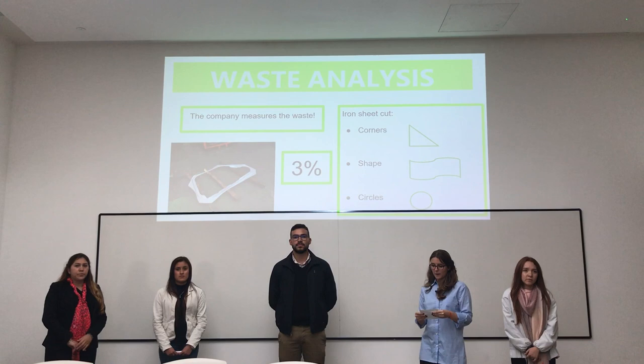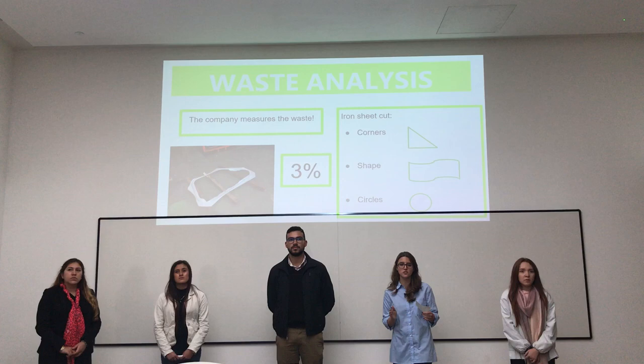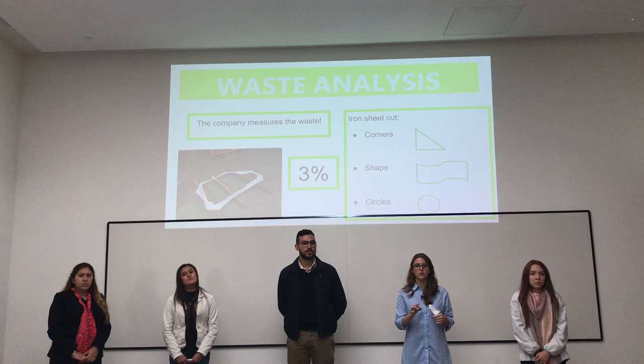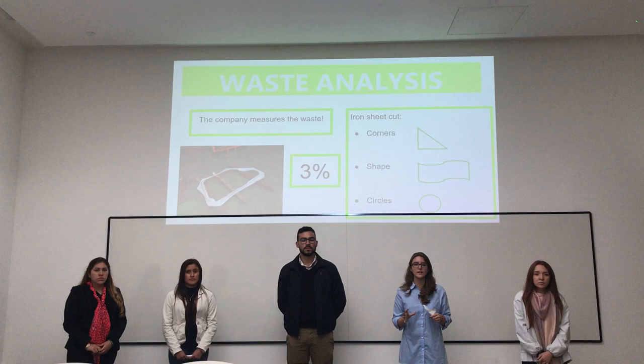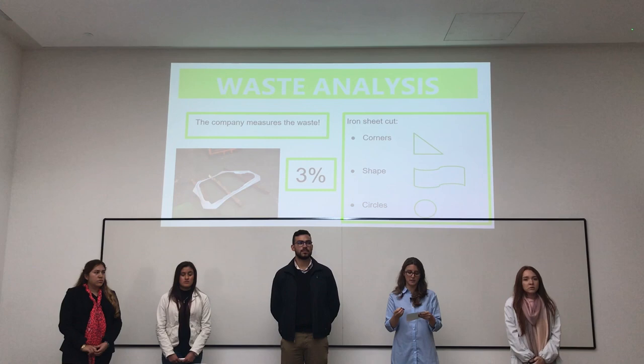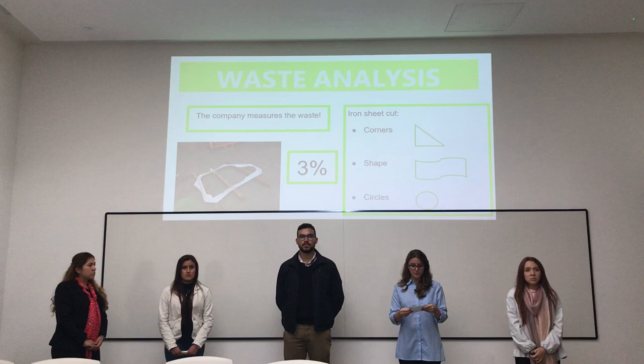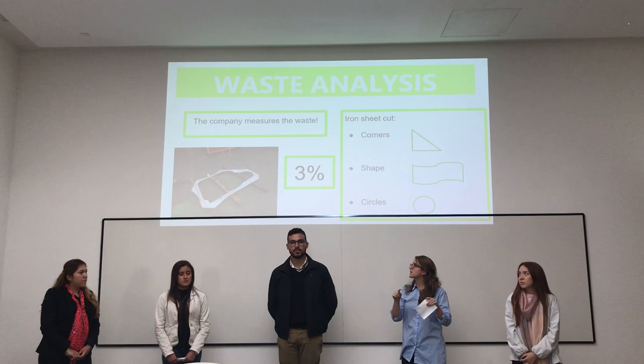Now talking about the waste analysis, the company measures its waste carefully. Each Coquilla requires half of an iron sheet and has to pass through three cutting processes: cutting the corners, giving the shape, and cutting circles for the installation of some supports. The company has an estimated waste of only 3%, because it sells 285 tons to scrap dealers and the remaining material is reused in the process. This photo shows the cut shape of the Coquilla.